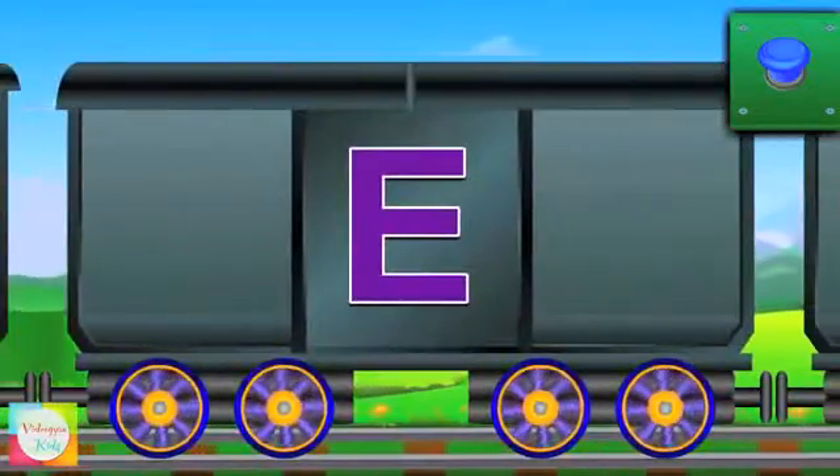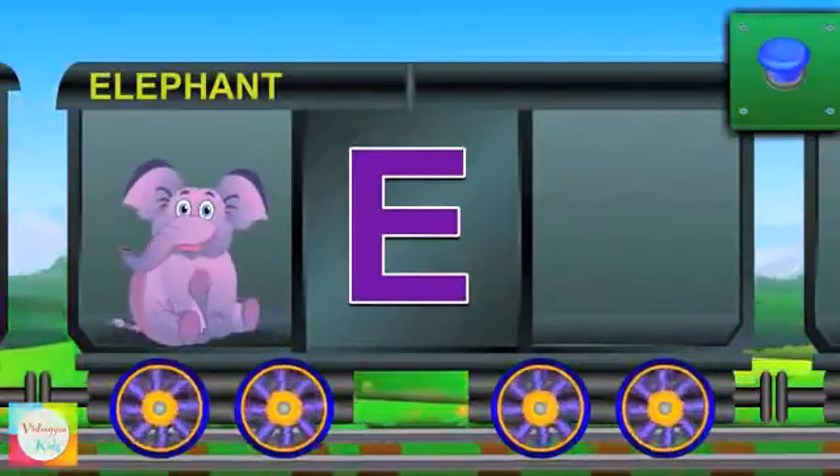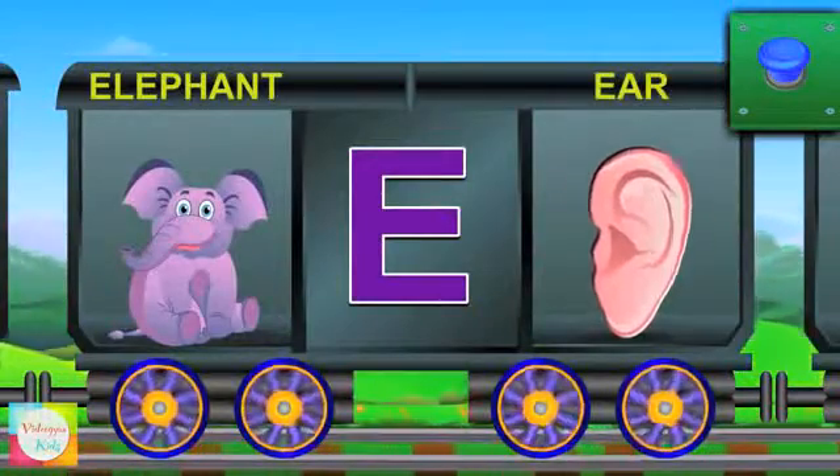E. E for elephant and the elephant is huge. E for ear and the ear hears clear.